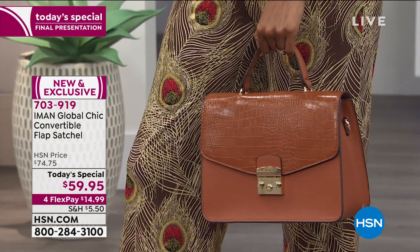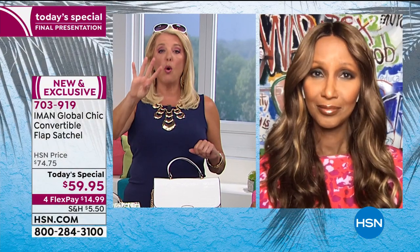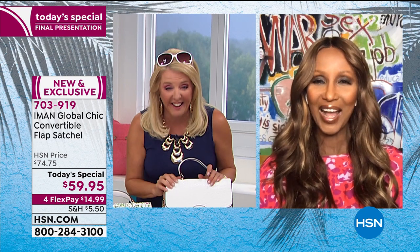We're going to say hi to Diana in Connecticut. Miss Iman would love to say hello to you because she got not one, not two, not three, but four today's specials. Hi, Diana!